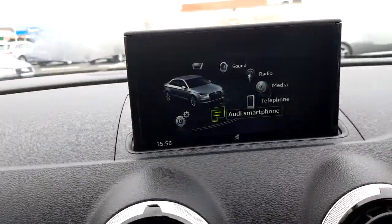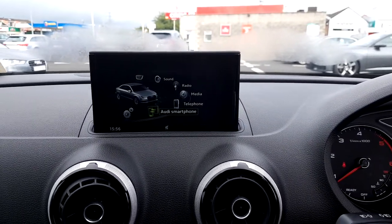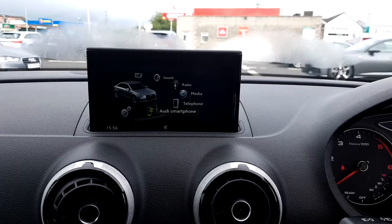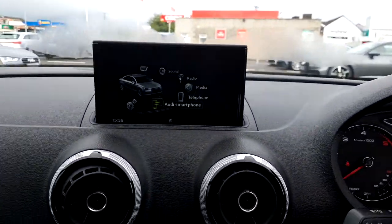Audi smartphone interface for music streaming, Bluetooth connectivity for mobile phone connection and music streaming, Audi drive select, cruise control along with Audi stop-start.